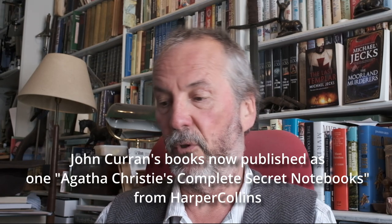So for the poor devil John Curran, who tried to go through and make sense of all these notebooks, it created two very fat books for him.